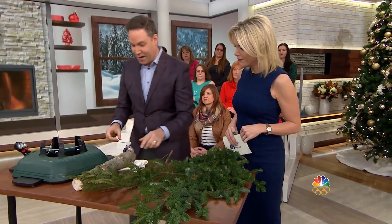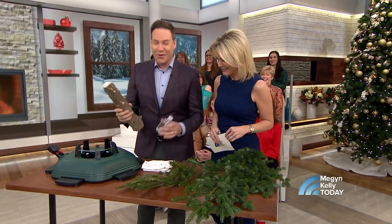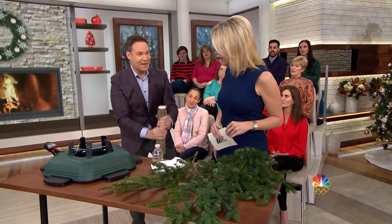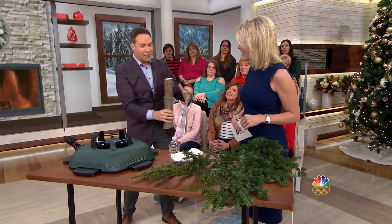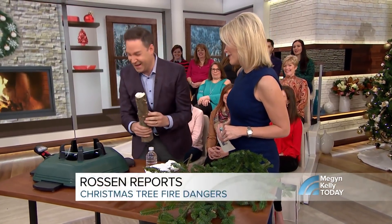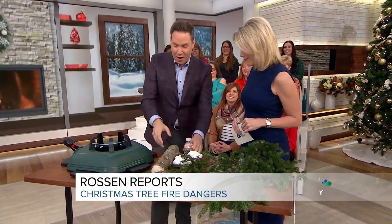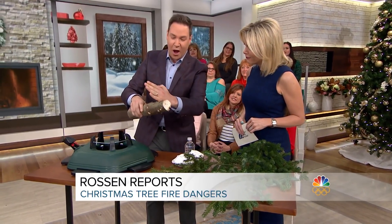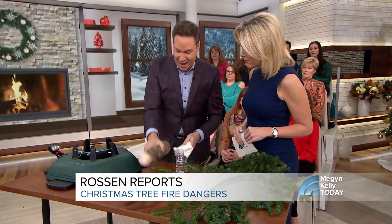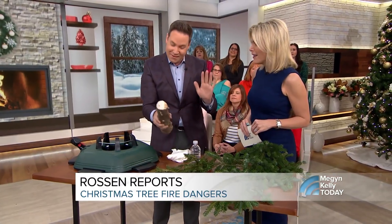So you want to water your tree every single day. Something else you want to do — we can't have the full tree so we have the stump — when you go to the tree farm, bang the trunk against the ground to see if needles fall off. You want to have them cut off a foot or two from the bottom before you take it home, then take some water on a rag and wet the bottom of it so it's wet by the time it gets to your house.